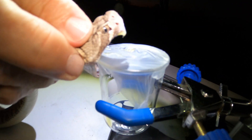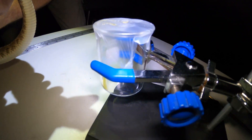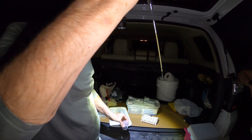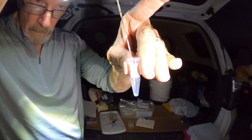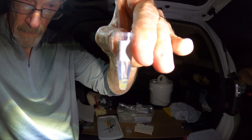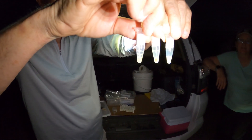Dang. Pull that venom in there. Now Mike's going to pull the venom out so we can put it into a smaller container that is easier to transport to the lab. That is a lot of venom. Wow. There we go — there's all three venom samples.